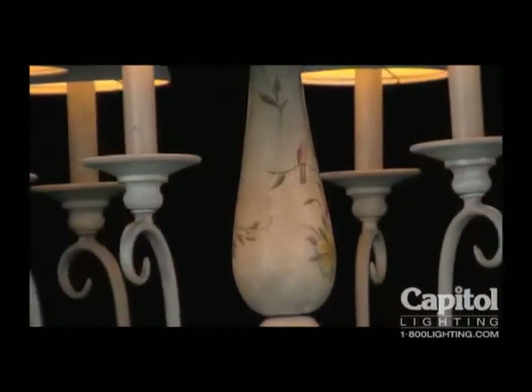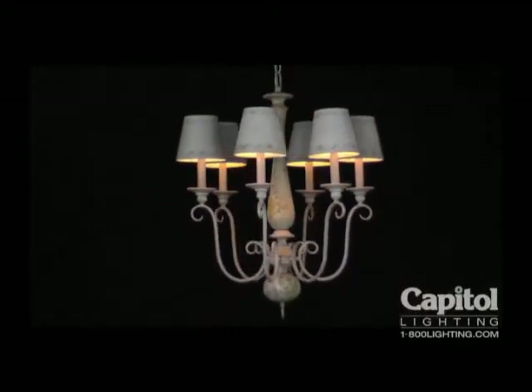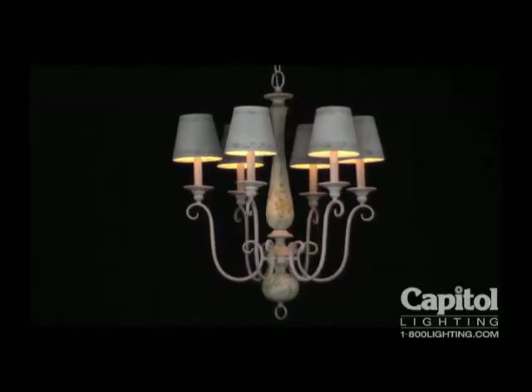Light and feminine, natural and refreshing, the French country chandelier brings a breath of fresh air to the dining experience. Maxim, lighting that reflects your life.